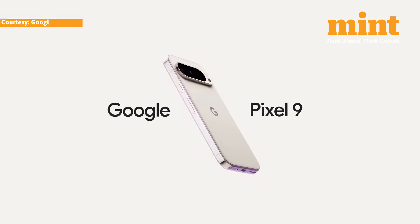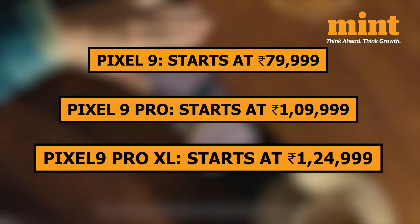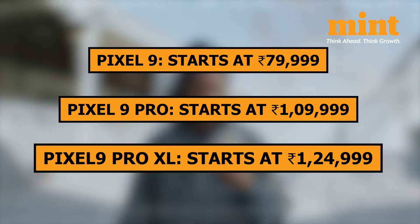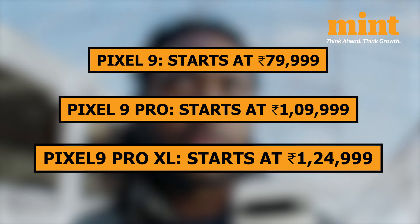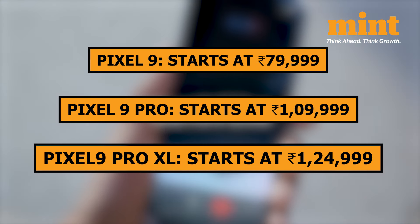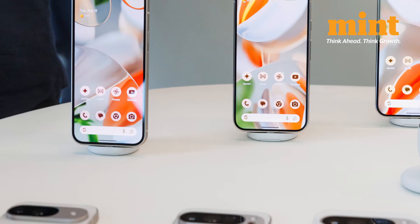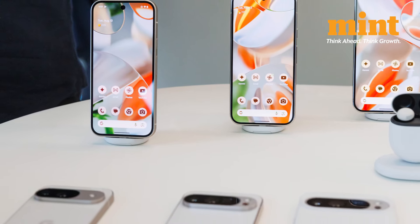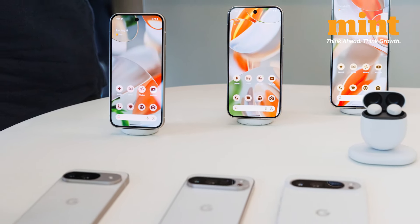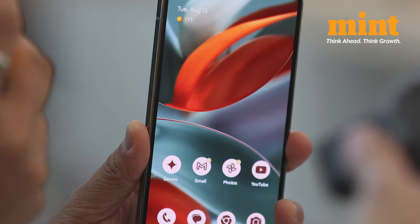So which Pixel 9 is right for you? If you're looking for a more affordable option with solid specs, the Pixel 9 might be your best bet. But if you need more power, better display quality, and enhanced camera capabilities, the Pixel 9 Pro and Pixel 9 Pro XL are definitely worth considering. And if battery life is a top priority, the Pixel 9 Pro XL with its larger battery could be the perfect fit. Let us know in the comments which model you're leaning towards and why.